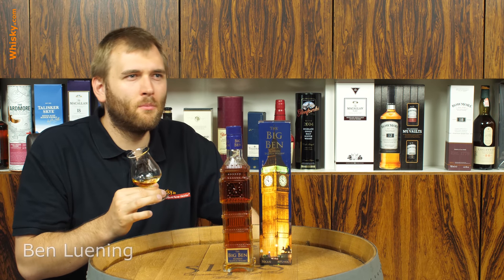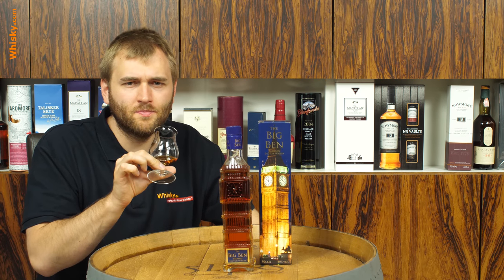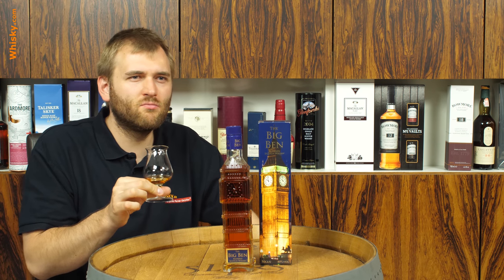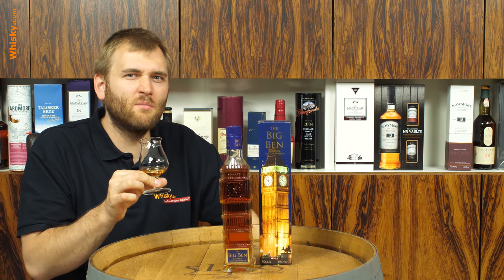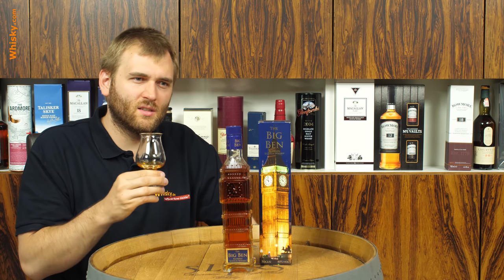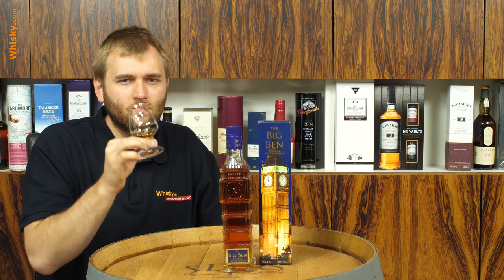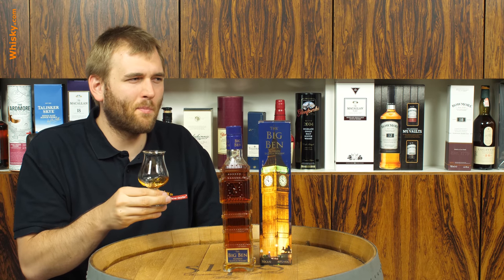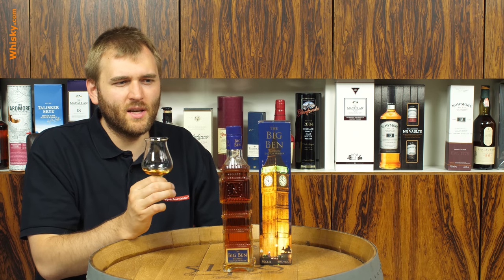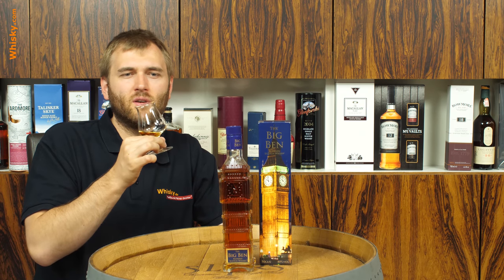On the palate it's sweet and easy on the tongue, a bit weaker as it's only 40% ABV — 80 proof for the Americans. Sweet, grain malt. Not much going on; it's pleasant to drink at 40%, fairly soft and fairly elegant, but it's not complex. It doesn't have much depth. I'd say it's not a sipping whiskey, but a whiskey meant to just be enjoyed on the side.